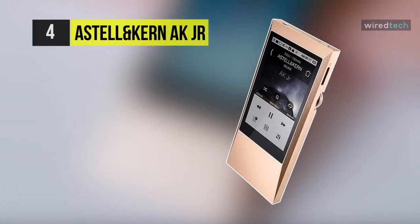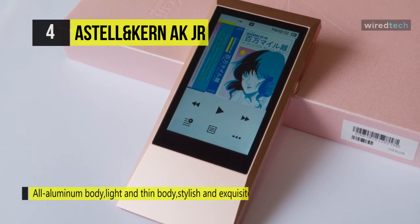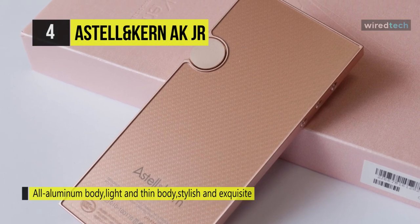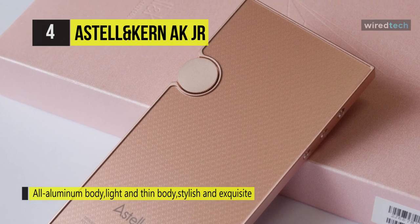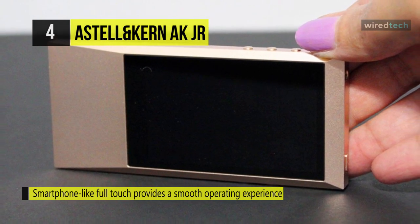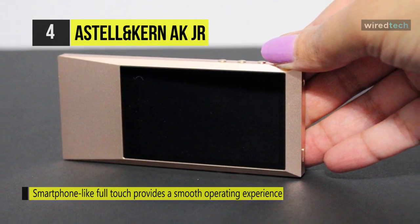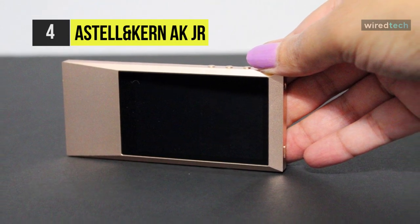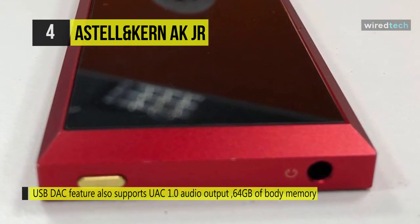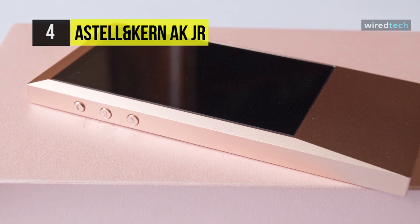Up next on the list we have the Astell&Kern AK Junior MP3 player. Its compact design delivers the highest sound quality while fitting comfortably in your pocket. This MP3 player simplifies the complex features of hi-fi audio to a smartphone-like experience. The raised screen provides a secure grip and slims down the profile from 8.9 millimeters to 6.9 millimeters. It features a 3.1-inch LCD screen with full touch capabilities for a responsive interface. This player delivers high audio quality while eliminating the need for a built-in sound card, and the USB DAC feature supports UAC 1.0 audio output. Additionally, it supports DSD, the digital audio format widely considered the next generation in high-resolution audio.